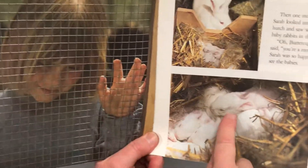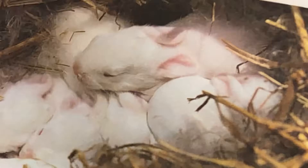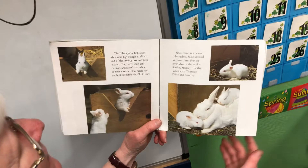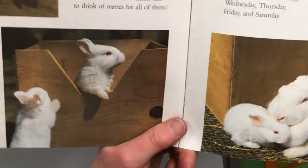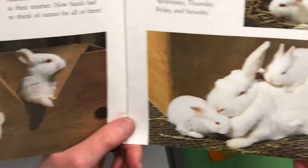Oh, look at Sarah — look how little! Then, one morning, Sarah looked into the hutch and saw new baby rabbits in the nest. "Oh, Buttercup," she said, "you're a mother!" Sarah was so happy to see the babies. Now, when my rabbits had babies, they didn't have any fur when they were born — they were kind of ugly and not so cute. Their eyes are open too; my bunnies were born with eyes that were closed. The babies grew fast. Soon they were big enough to climb out of the nesting box — the nesting box has a little spot so the babies can hop out when they're big enough. They were lively and curious and so soft and white, just like their mother.